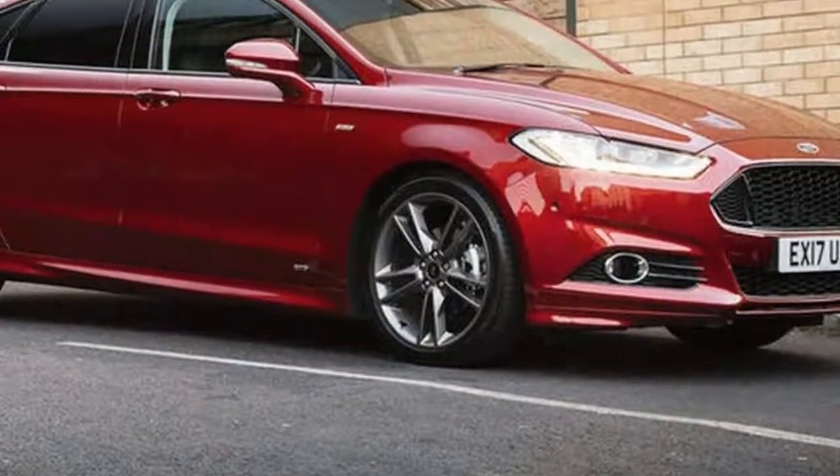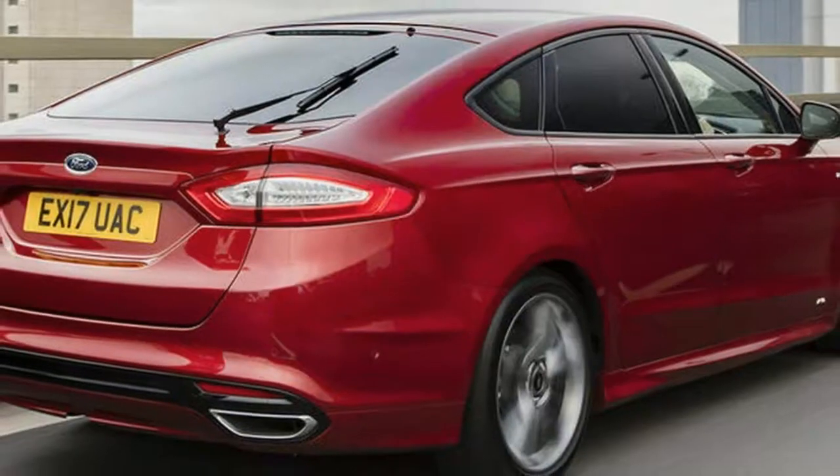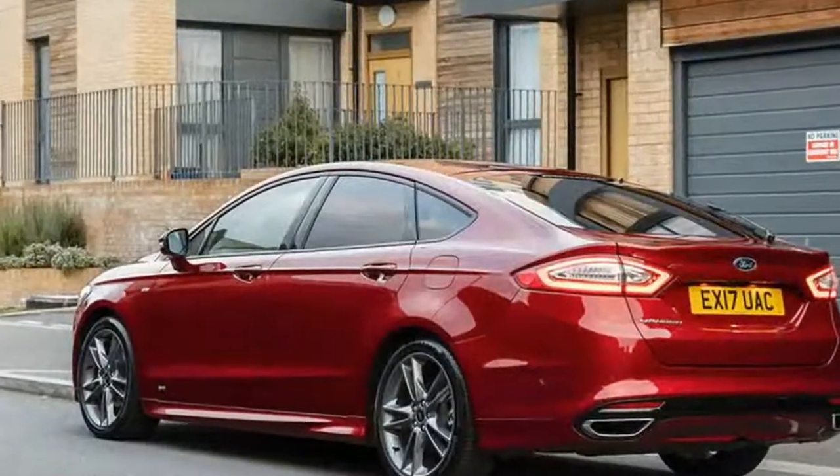From £19,999, the Mondeo ST Line marries sporty styling with that car's signature dynamism to make a rather appealing package designed for private buyers.